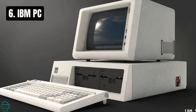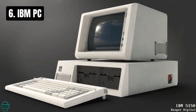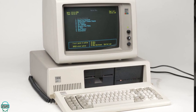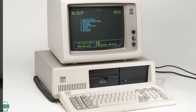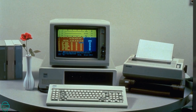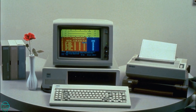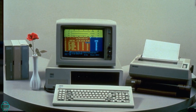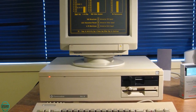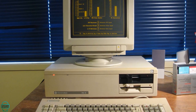At number 6, we feature the IBM Personal Computer, or IBM PC. Launched in 1981, it set the standard for PC compatibility, selling over 2 million units by 1983. Its open architecture fostered a vibrant ecosystem of software and hardware, catalyzing the growth of the PC industry. However, its success also led to the rise of PC clones, which eventually eroded IBM's dominance in the market.